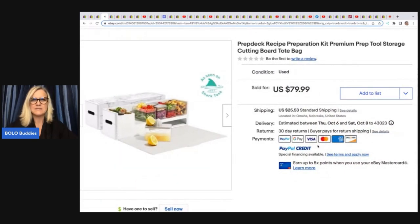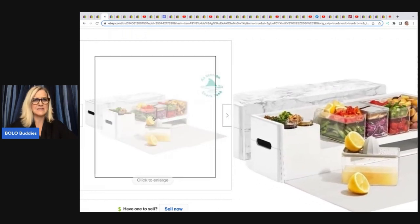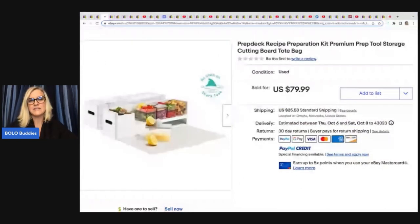This is a prep deck recipe preparation kit — it's got a cutting board. Look how fancy this is. She got it at Goodwill for $12.99 and sold it for $79.99 plus shipping.